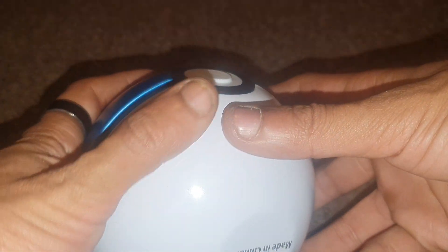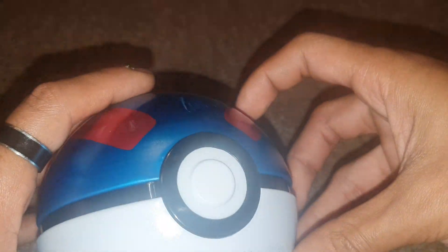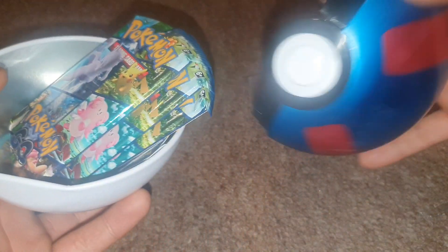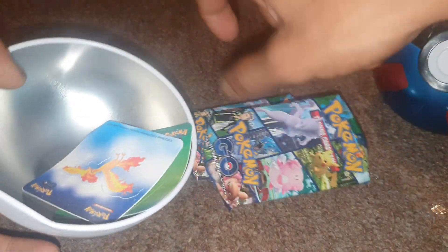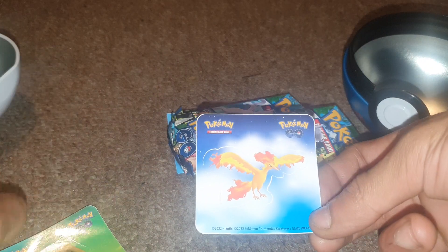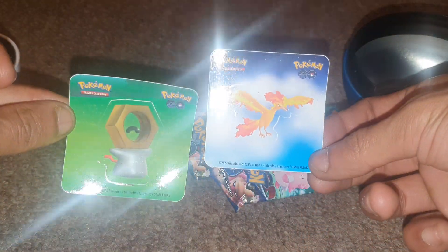Anyways, let's peel this off. Oh wow, I actually imprinted onto the Pokeball itself — that's something. Taking this out, we have two Pokemon Go stickers: one of Moltres and the other of Melmetal. Pretty cool.